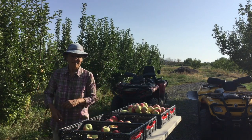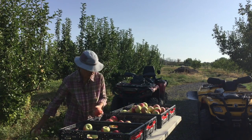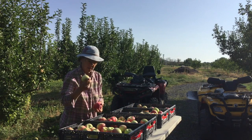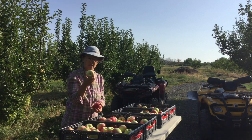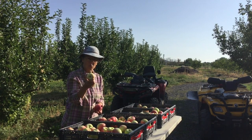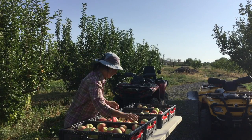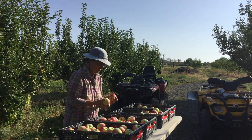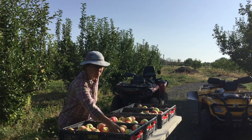This apple is called the Zestar. Ed's thinking that the cellular structure is a lot more open on this variety, so he thinks that's one reason the bugs like this apple more — they can get into it really easily. Some of our later apples that are a lot tighter, like our Crimson Crisp, we don't have as many bug problems with that one.